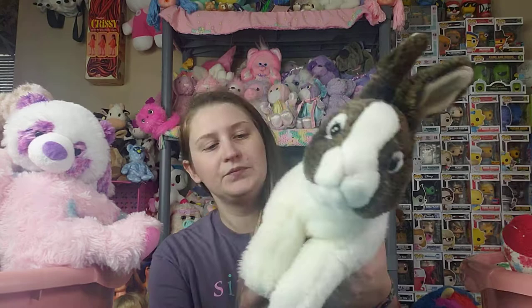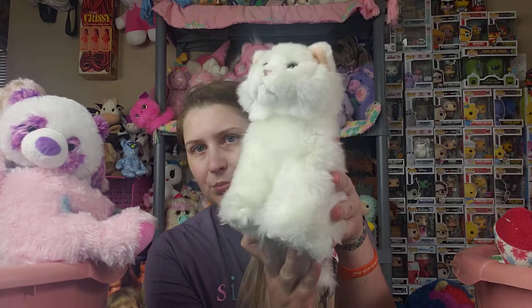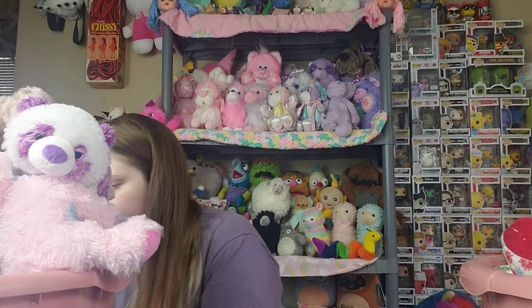I bought this one online too because I love bunnies — this is the signature Dutch bunny. And I believe I bought this one online too because I love Persian cats, I want a Persian cat so bad — this is the signature Persian cat. Then in my thrift haul I found the signature black bear, so I have that one also.